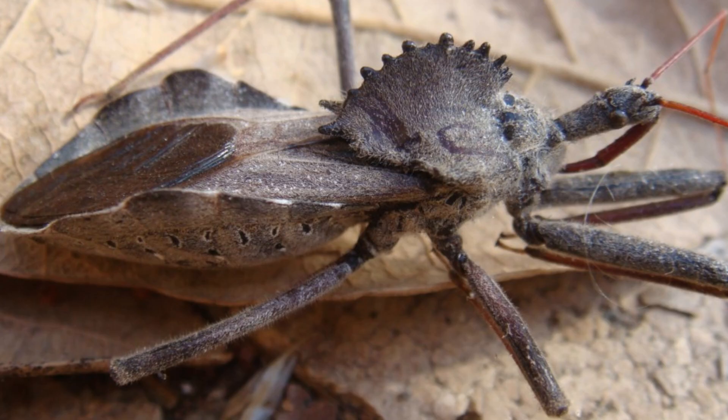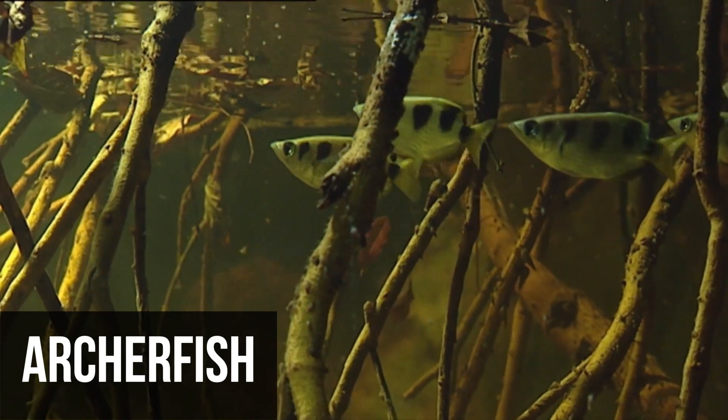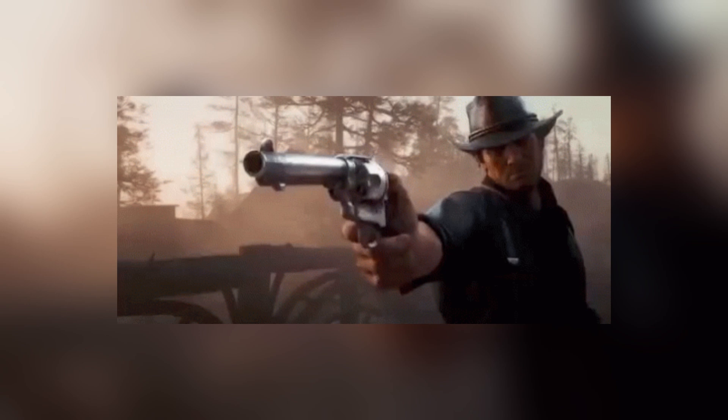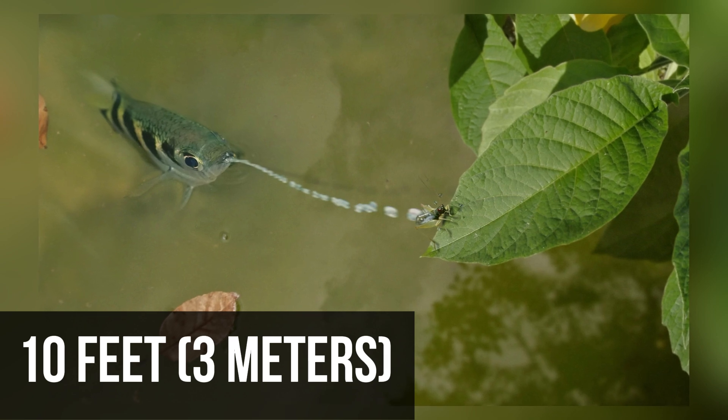I'd like to show you some of the most amazing animals with some pretty unusual abilities. Let's kick off our list with fish that can shoot. The archerfish has a mouth structure that's pretty unique. It lets them shoot water droplets at their prey, and they can even propel these droplets up to 10 feet above the water's surface.